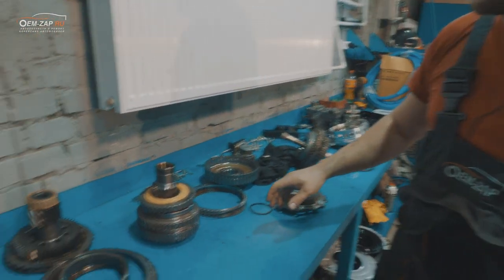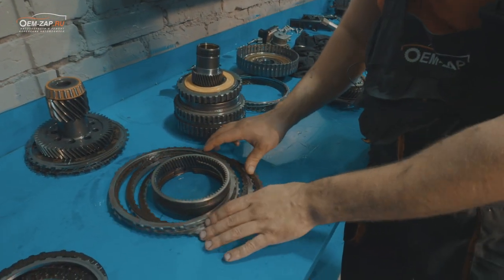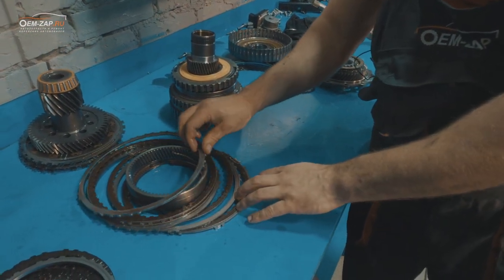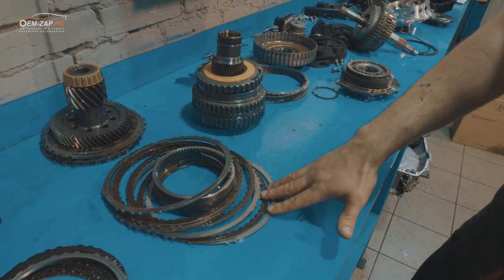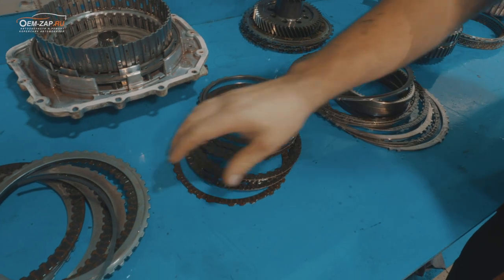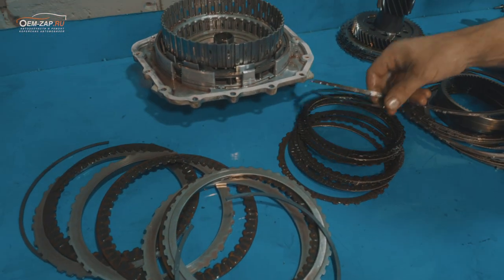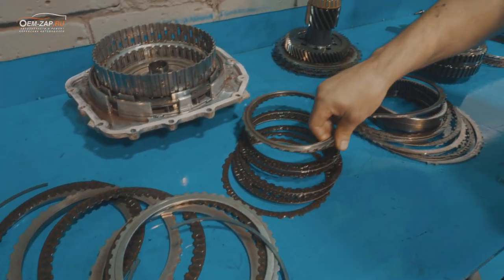По остальному в целом удовлетворительное состояние, но мы уже не порекомендуем к последующей остановке всей. Судя по цвету некоторых сцеплений, им тоже досталось — температура была высокая, они поменяли цвет. Рекомендация — заменить, чтобы не было проблем в дальнейшем.